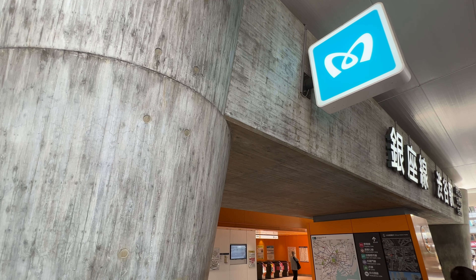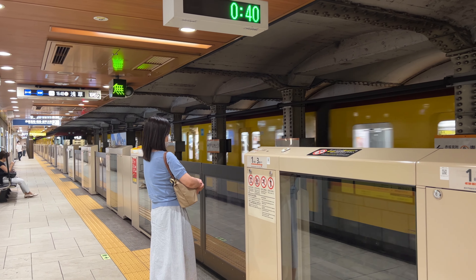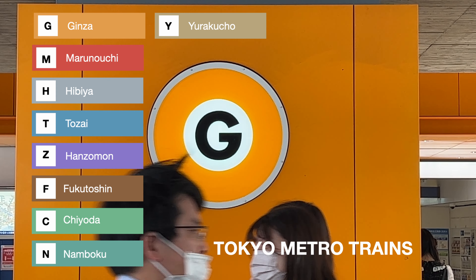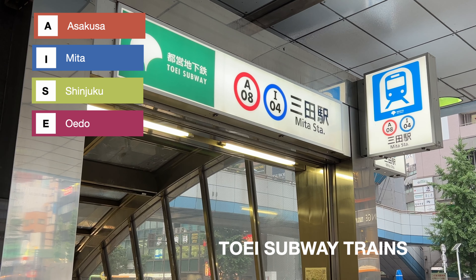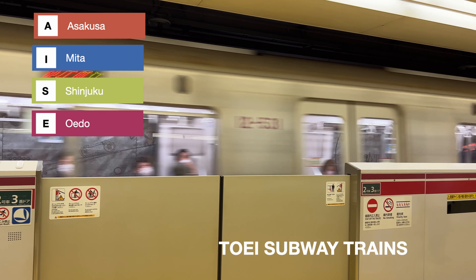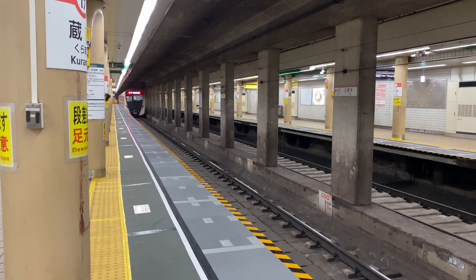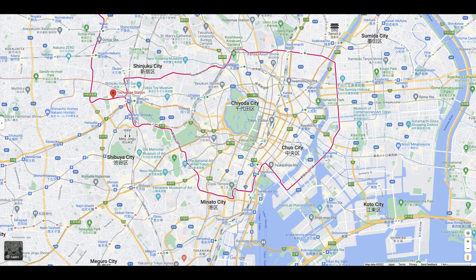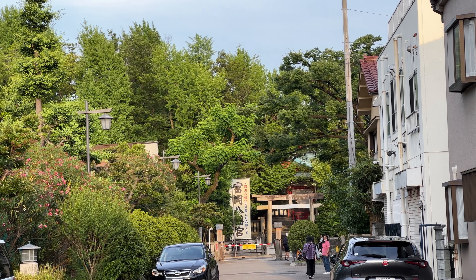Another train you might use often is the subway. There are two subway companies in Tokyo. One is Tokyo Metro, which has the Ginza Line, Marunouchi Line, and some other routes. The other is Toei, which means Tokyo government company — they have four routes. You might use the Asakusa Line as it's part of the airport express route connecting Narita Airport and Haneda Airport. Another line you might use is the Oedo Line, which makes a big loop from underground near the Tokyo government building in Shinjuku all the way to downtown in the east.